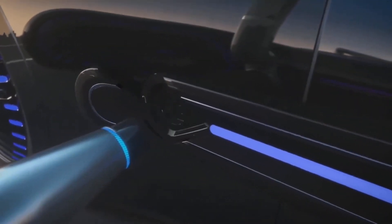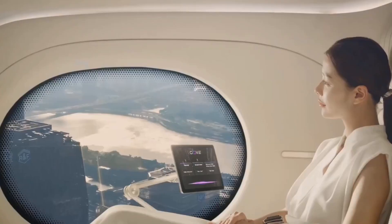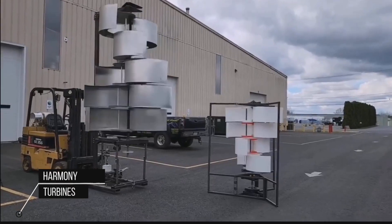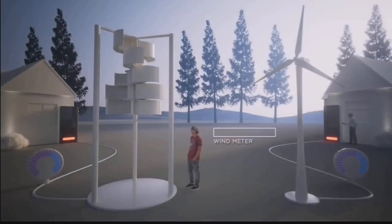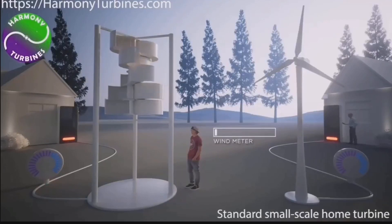Harmony Turbines is producing a quieter wind turbine that can not only produce power in lower winds than the average small wind turbine, but can also continue producing power in high winds when most competing small turbines cannot. Wind turbines in general convert wind energy into electricity through large blades rotating to drive a generator.